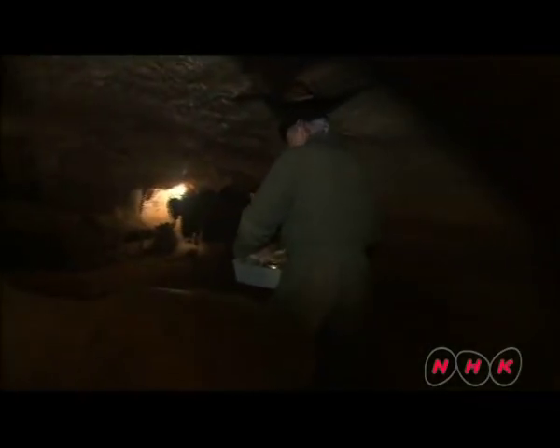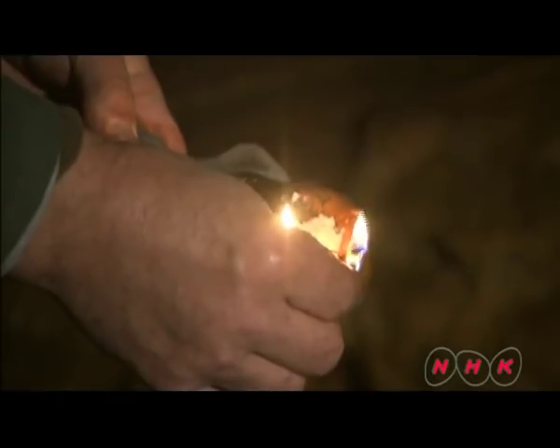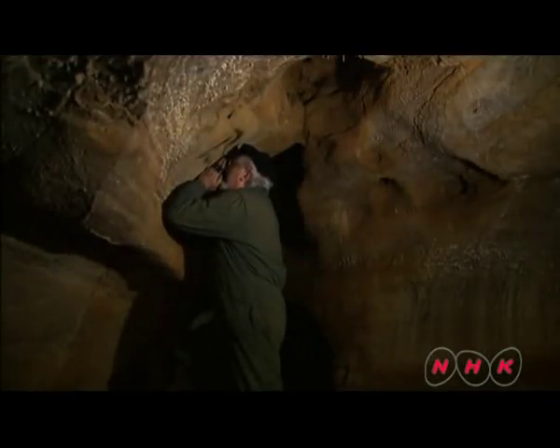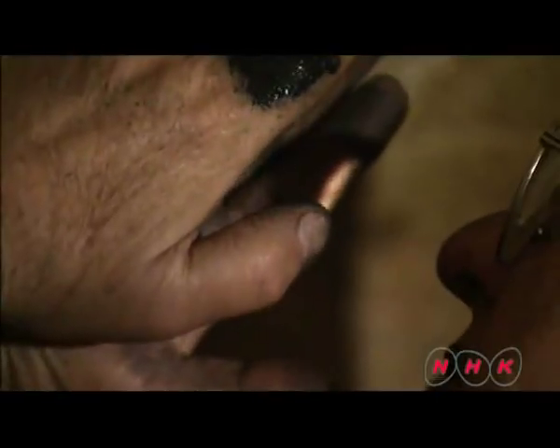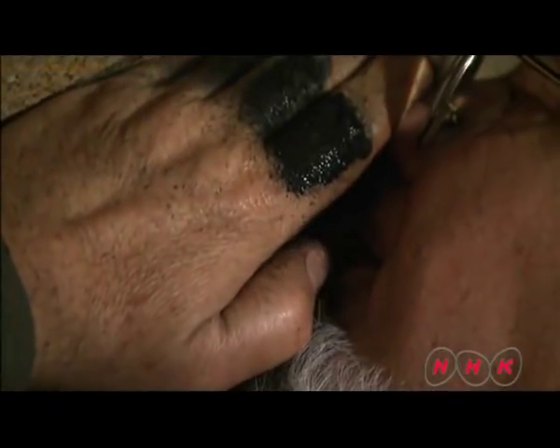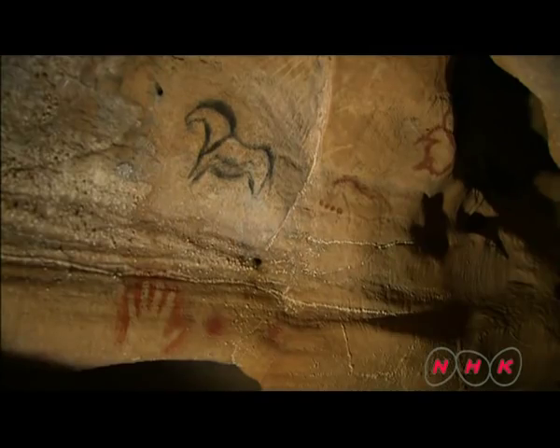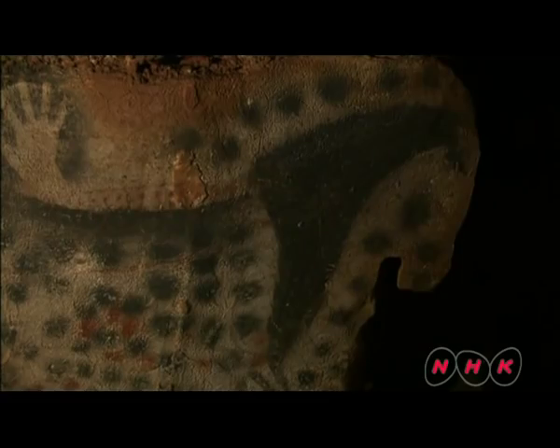Why did man start to draw? Dr. Michel Lorblanchet has proposed a new theory through practical archaeology that takes account of the painting materials and artistic techniques of the time. He puts charcoal in his mouth and sprays it onto the wall, exactly as people during the Paleolithic period used to do. By blowing onto the rock, they believed it would breathe life into something inside it. People in those days believed that some kind of supernatural power existed inside the rocks, and tried to capture this great power by projecting images of wild animals onto them.